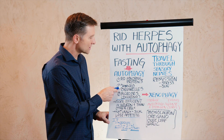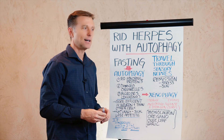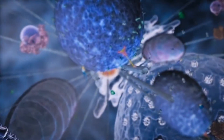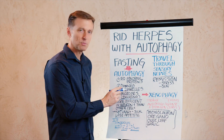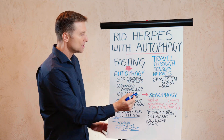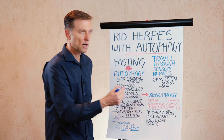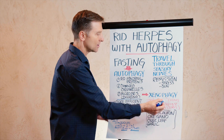Autophagy will also recycle damaged organelles — organelles like the mitochondria, endoplasmic reticulum — these different little parts of the cellular machinery that could be damaged. What's really amazing is that autophagy will also target invading microbes. The term for this is xenophagy, where xeno comes from the word foreign or strange, and phagy meaning eating.